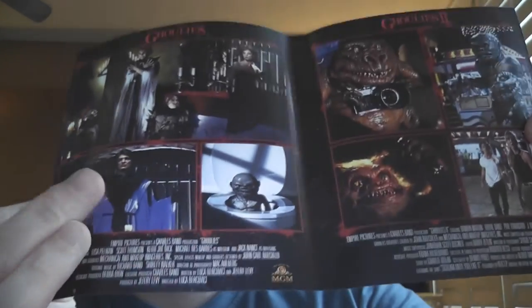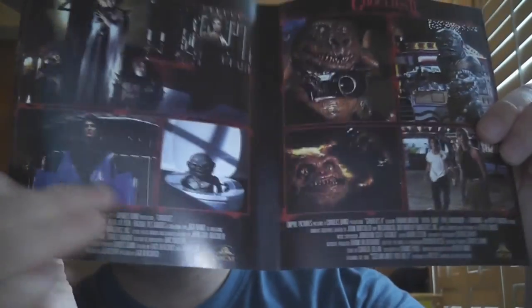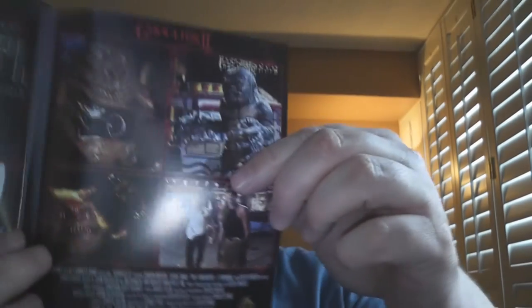I'll pull that artwork out so we can take a better look at it. Interesting — we have sort of what would be the back covers of each individual film. This is some stills from Ghoulies and the film credits there, and then we have Ghoulies 2 over here with stills and again the film credits. Oh yeah, that guy there — also in Troll.